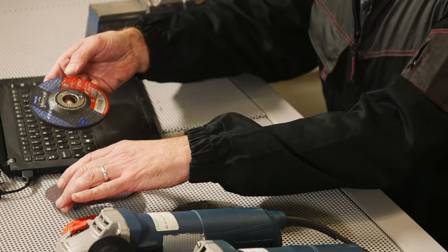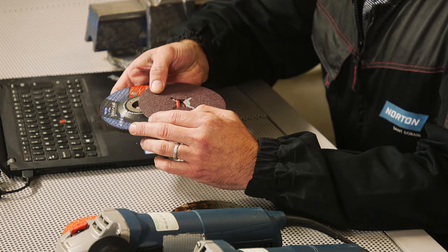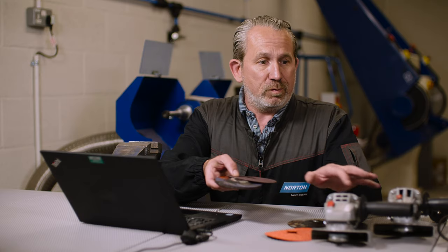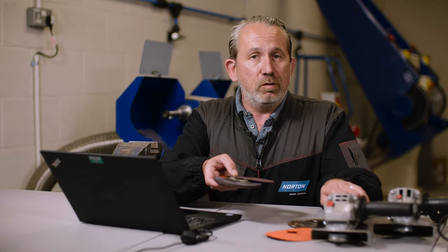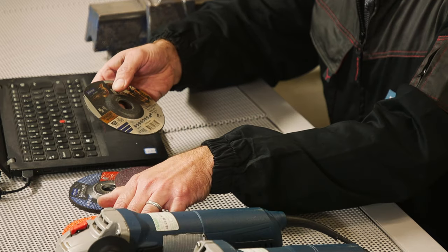Products such as these with basic abrasive grains — aluminium oxide used in this — you will see a difference between these two machines. This one will do the job obviously much quicker than this one, but the difference will not be so great. Where you do see a massive difference with a higher power machine is when you use more high-tech abrasive grains.